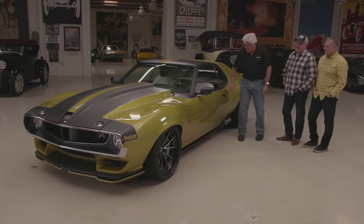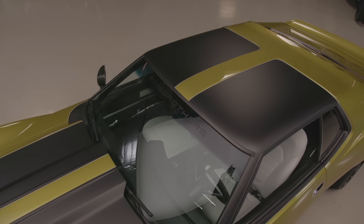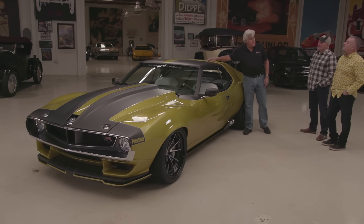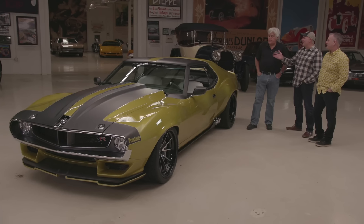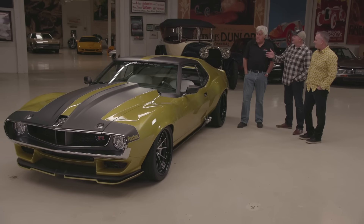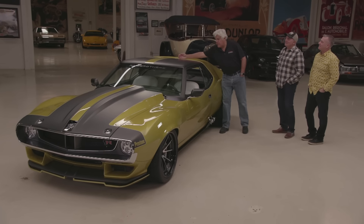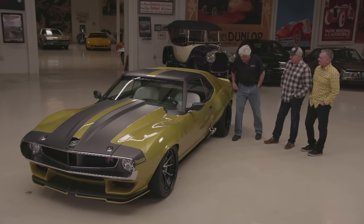I've always liked the kickup on these cars — it's such a nice feature. Did the original Javelin have this? The '71 and '72 had it, not the '73 and '74. We think Pontiac might have borrowed some of that, because this kind of looks like a T-top. And then in '76 the Trans Ams and all the T-tops started coming. It almost seems like the door would open right there.